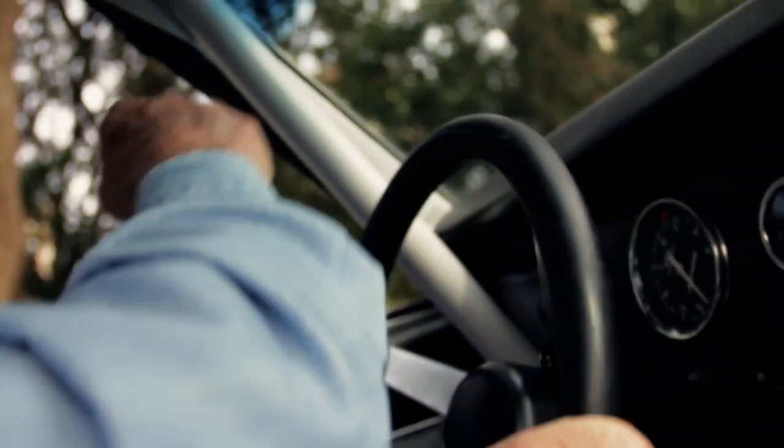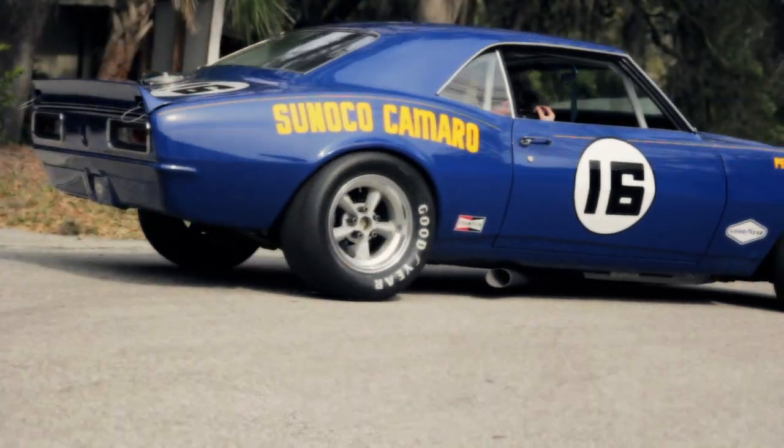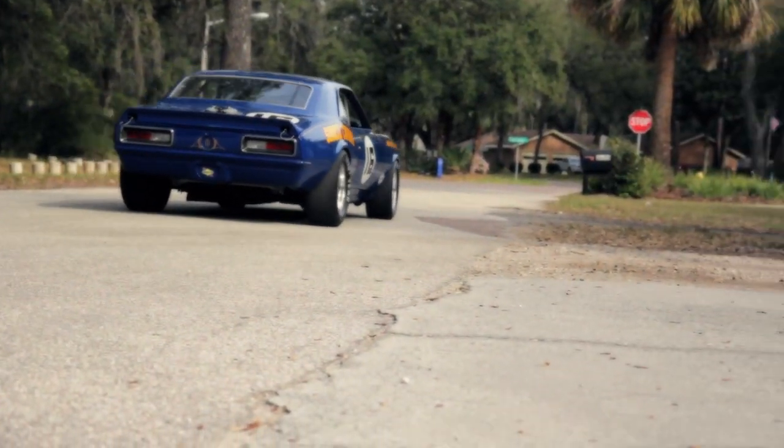The other cars that are out there, I race with every chance we get. We pit together, we race together, we fix each other's cars together. It's a wonderful camaraderie that we have as part of this historic Trans Am group.